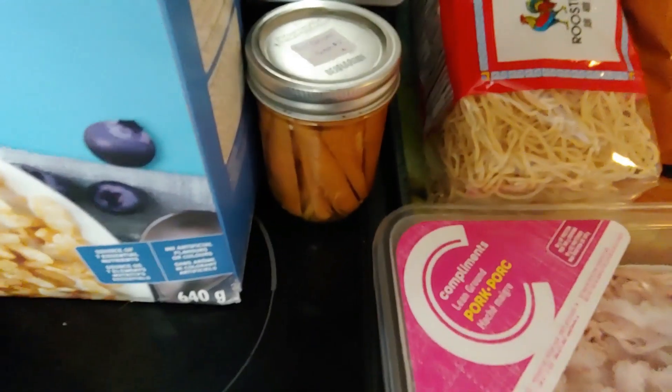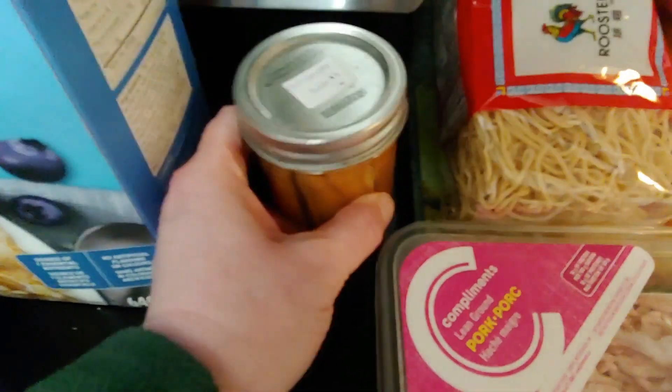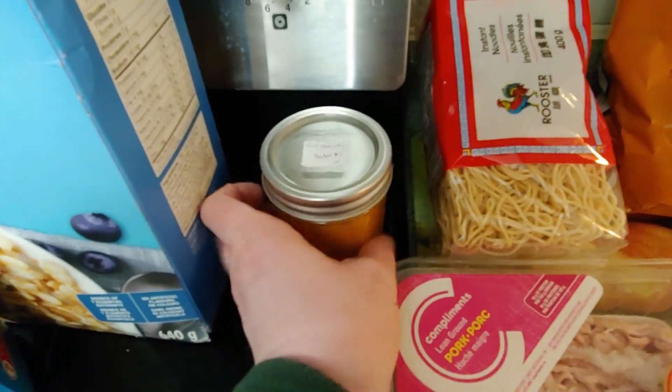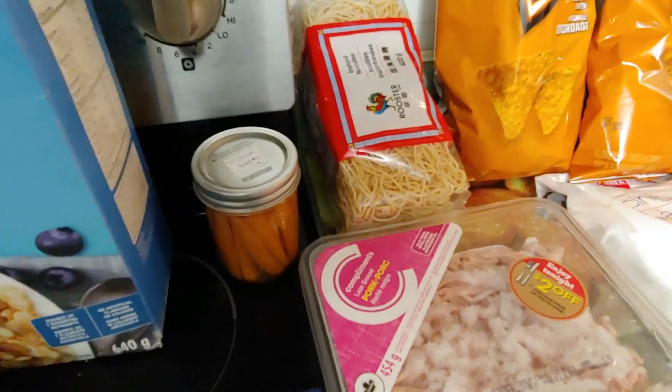I'm also merging these dilled carrots into our budget without allocating a dollar value to them — I made these, and I like to have them as snacks. They're really tasty and, like I said, we're light on snack food.